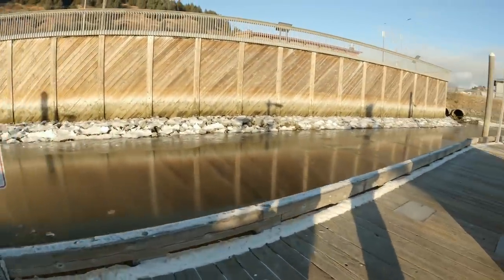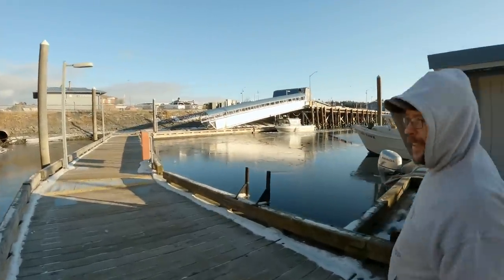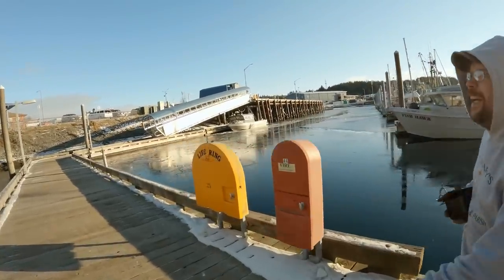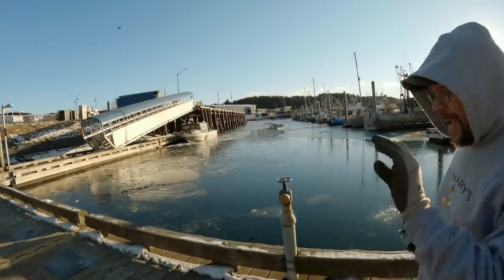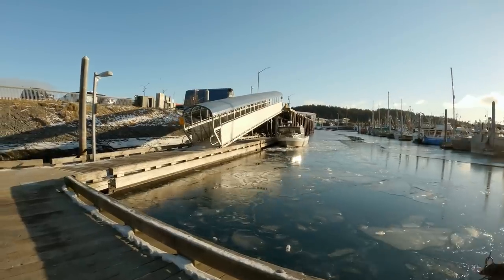We're happy to be over on this side — it's nice here for us, especially at the very end of the dock. Nobody ever comes down there to chat with us really, unless they actually need something. If you're at the beginning of the float, everybody thinks they've got to stop and talk, and your day can disappear pretty quickly like that.